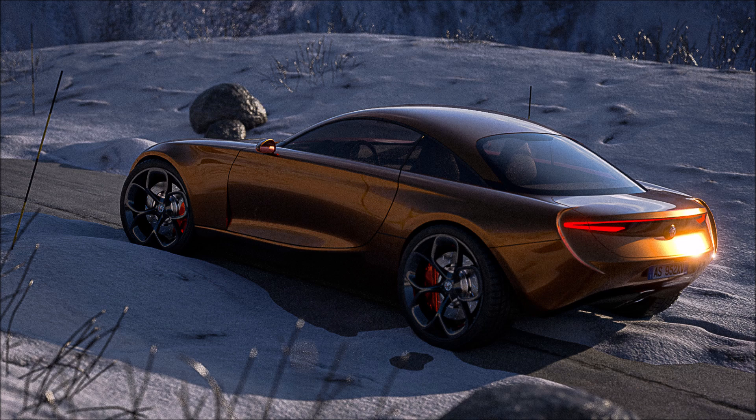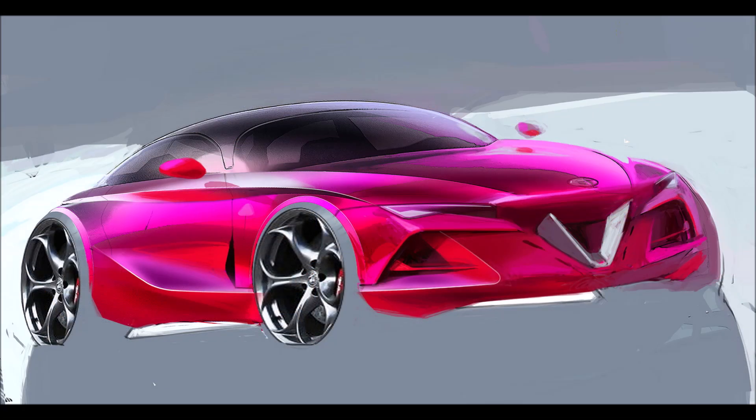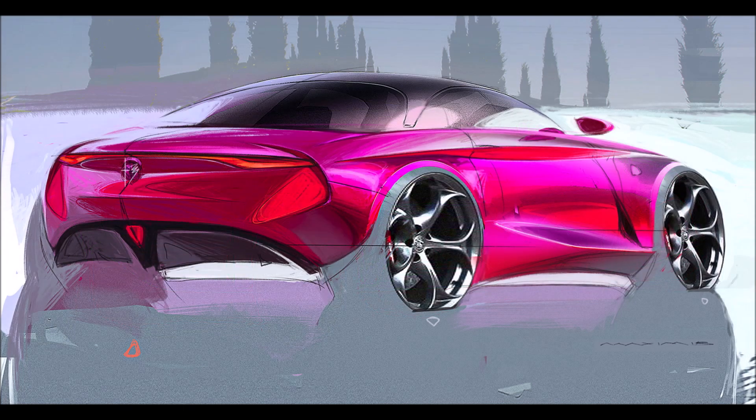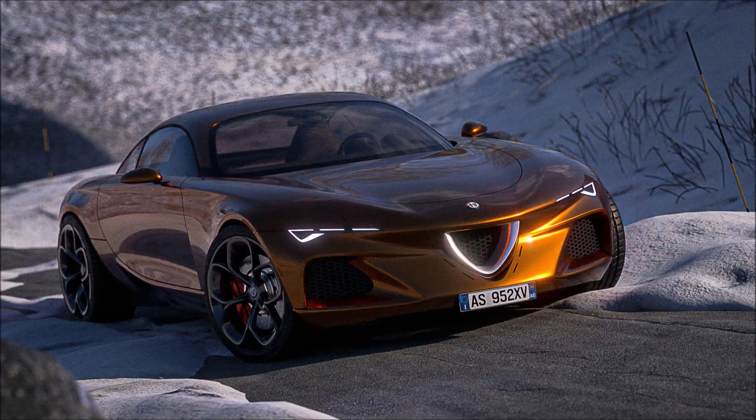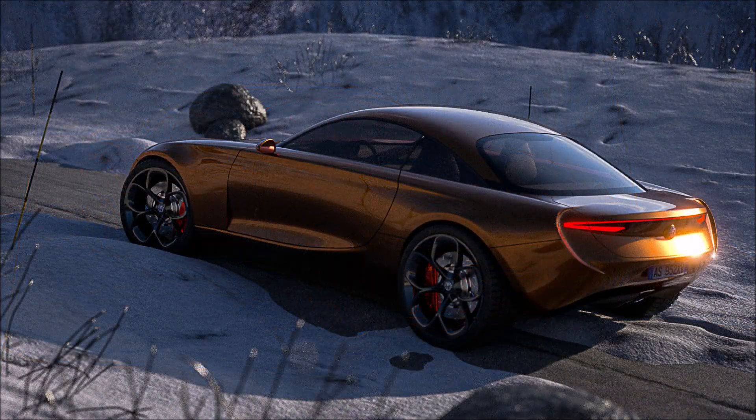The aim of this render is to start from the design language of the current Alfa Romeo Giulia and Stelvio SUV and create a revival of the Alfa Romeo Giulia coupe, imagined here as a real GT car. You can certainly see the influences of those cars — like the headlights, taillights, grille, and wheels — while things like the flat hood, rounded roof, and overall shape are quite reminiscent of the Giulia coupe of the past. Other elements such as the cut line of the B-pillar, the bumper strip, and the side details appear to be completely new.